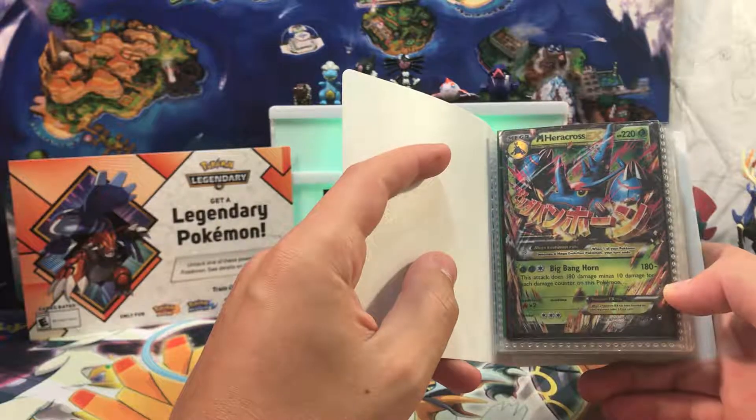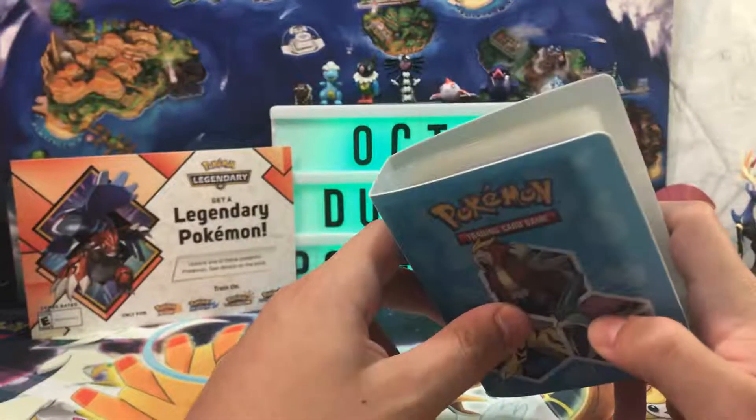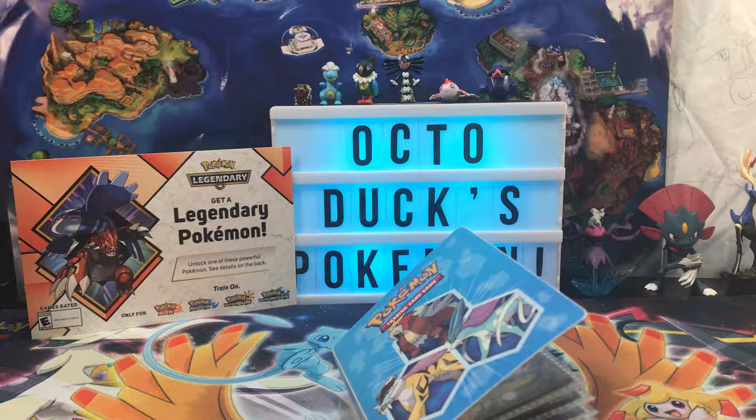And finally our last thing here is a Mega Heracross from Furious Fists. We've had quite a debacle over that one — he traded it to me, I traded it back to him. It was a whole thing.